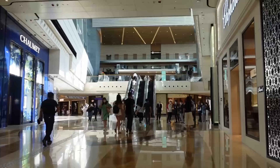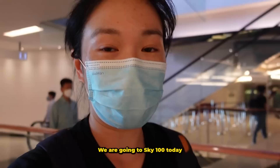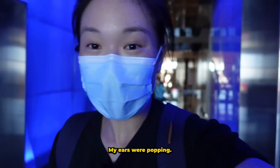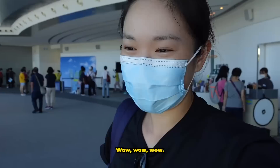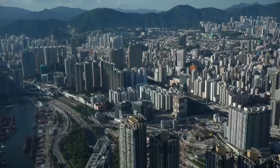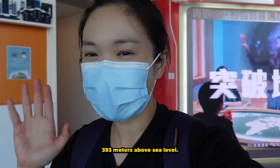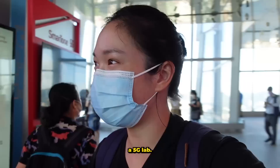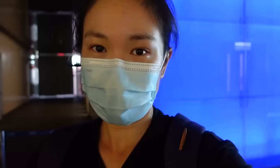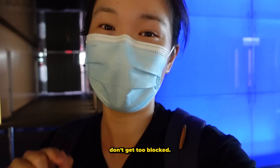We're going to Sky 100 today and we're about to redeem our tickets. The lift made my ears pop. We're up on the 100th level of the tallest building in Hong Kong — wow! There are more people here than I expected and the buildings look like little toys from up here. This place is 393 meters above sea level, and there's also something called a 5G lab. We're now pretty much done with Sky 100 and heading back down — I hope my ears don't get too blocked going down 100 levels.